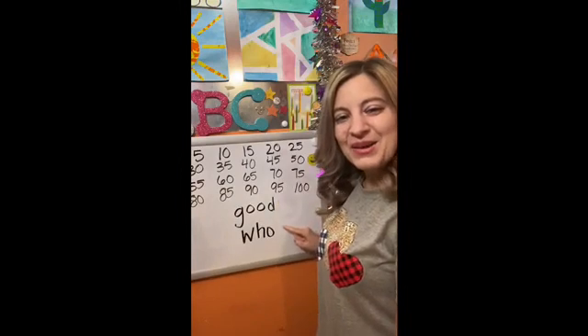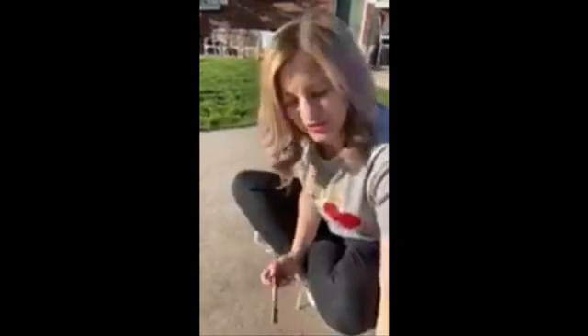Good. Who. Hi guys! Today we're going to do our two new sight words and we're going to do fun with water on the cement.